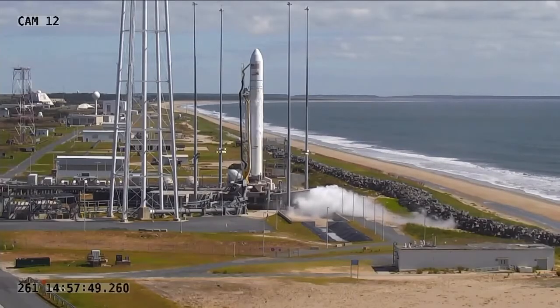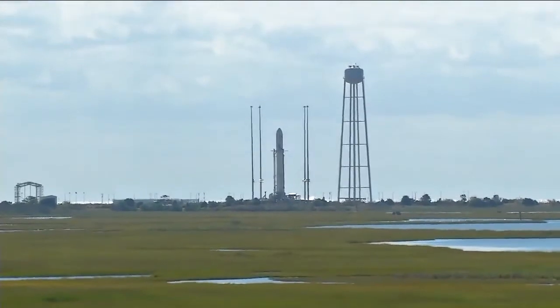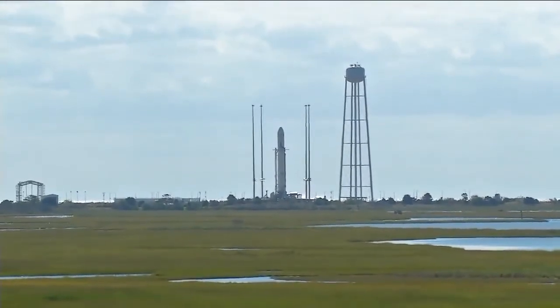Minus 10 seconds. Standing by for engine ignition. Eight. Seven. Go Antares.